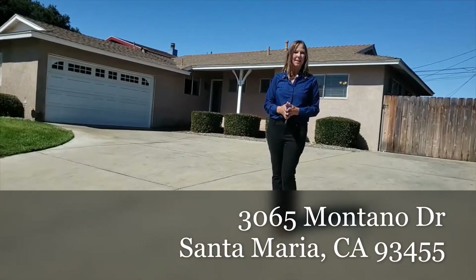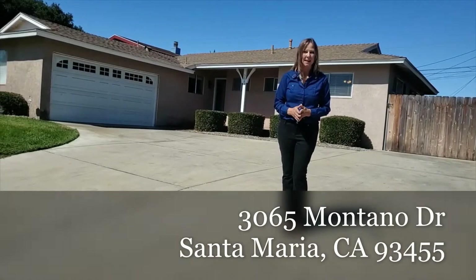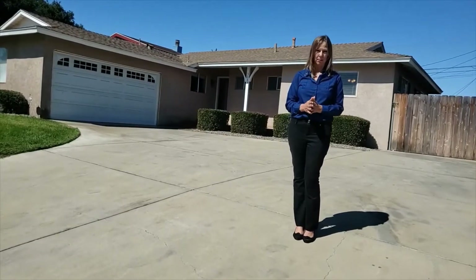Welcome to 3065 Montano Drive. This amazing property has had a lot of improvements done to it and it's value packed.